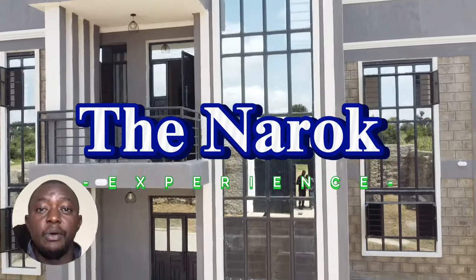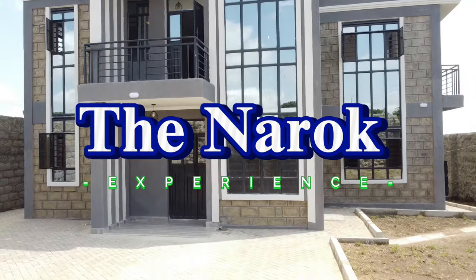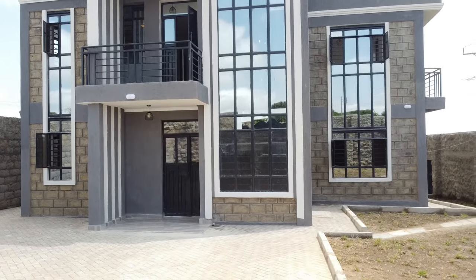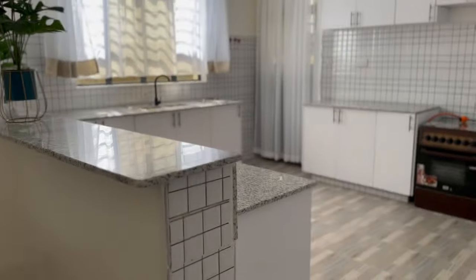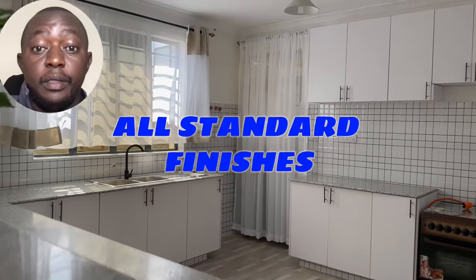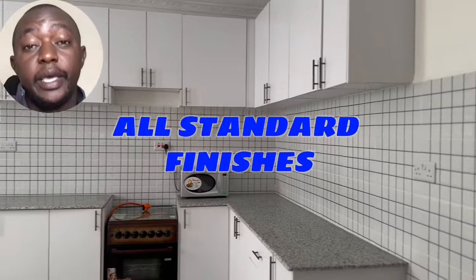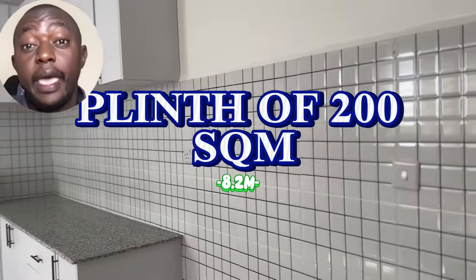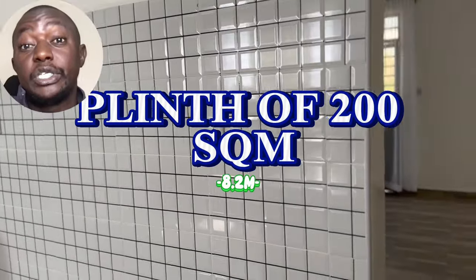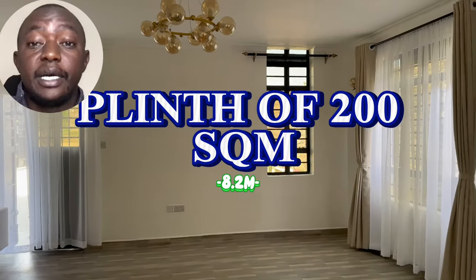This one we are calling the Narok experience. This four-bedroom unit, designed and built in Narok County, is 200 square meters at a cost of 8.2 million shillings, and it is all based on standard finishes.